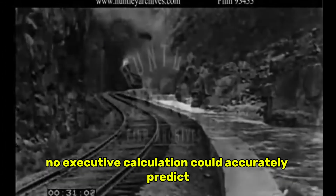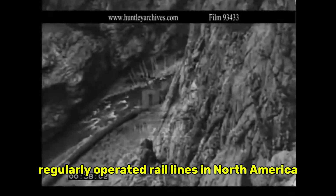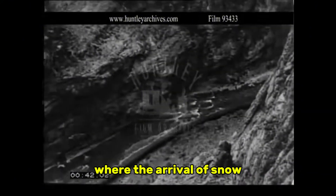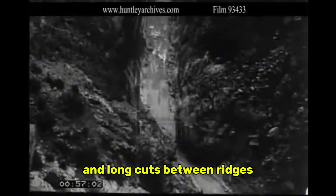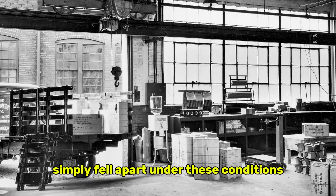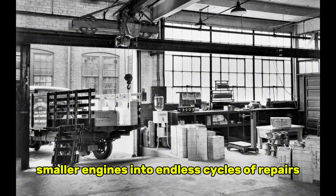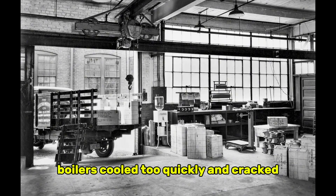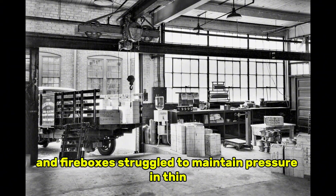Winter was the one obstacle no executive calculation could accurately predict. The DNRGW's narrow gauge empire crossed some of the highest regularly operated rail lines in North America, where the arrival of snow did not simply complicate operations — it transformed the entire railroad into a survival exercise. Temperatures regularly plunged far below zero, winds blew hard enough to bury tracks in minutes, and long cuts between ridges acted as natural snow traps that filled faster than crews could clear them. Many locomotives that performed well in summer simply fell apart. Before the K-36s arrived, winter had forced smaller engines into endless cycles of repairs. Boilers cooled too quickly and cracked, injector lines froze overnight, valve gear stiffened under layers of ice, and fireboxes struggled to maintain pressure in thin, frigid air.